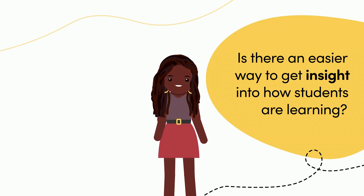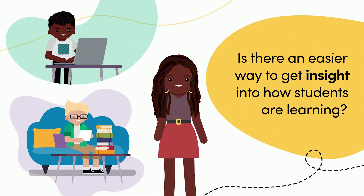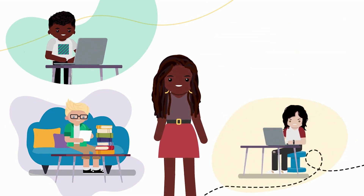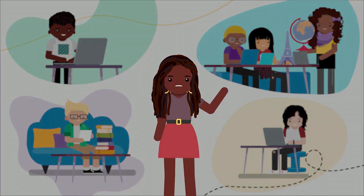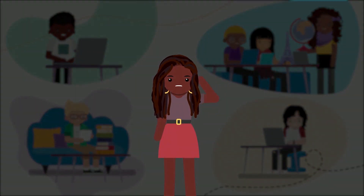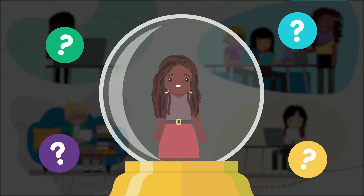To support and guide your students, you need to know how they're progressing, especially ones who are a little shy or working at home. You need to discover what they know, uncover gaps, and help them share and showcase their knowledge in class and digitally. But with your students learning in and out of the classroom, how do you discover what each one needs from you without a crystal ball?